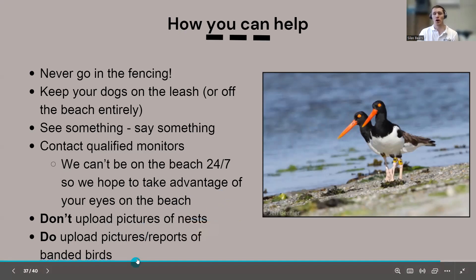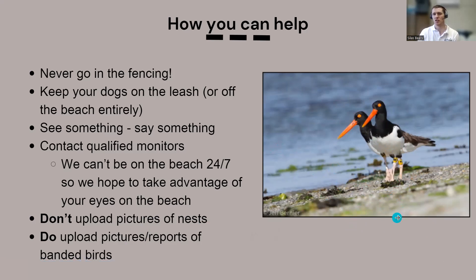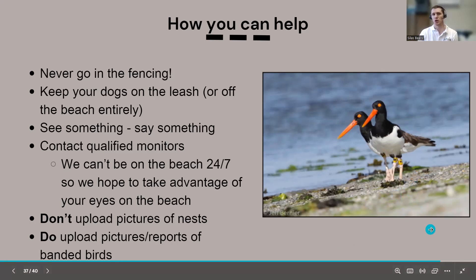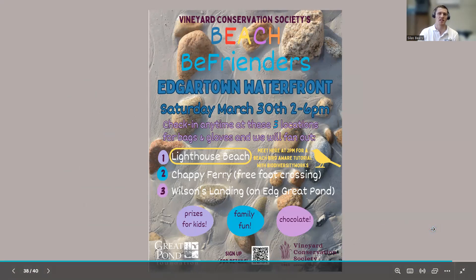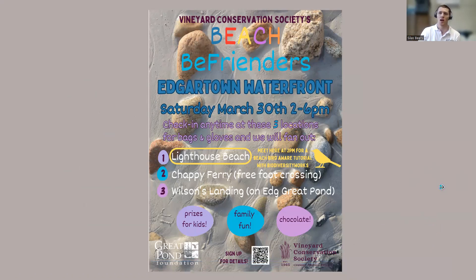What we do want you to share are sightings of banded birds. If you see oystercatchers or other birds with colored bands, that's very valuable data for our capture-mark-recapture population monitoring studies, helping us track survivability and migratory pathways. You can report those through the USGS Bird Banding Laboratory or send them directly to us and we'll forward them. We'll be out this Saturday at 2 p.m. if you have questions or want to see how we put up fencing and choose which areas to protect.